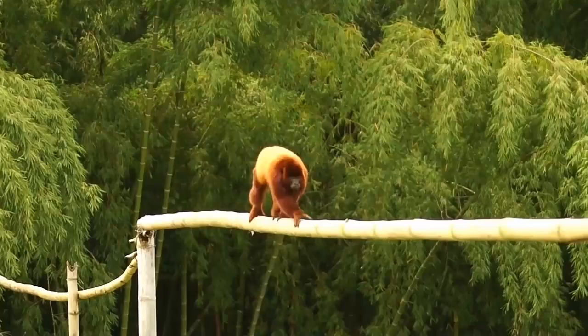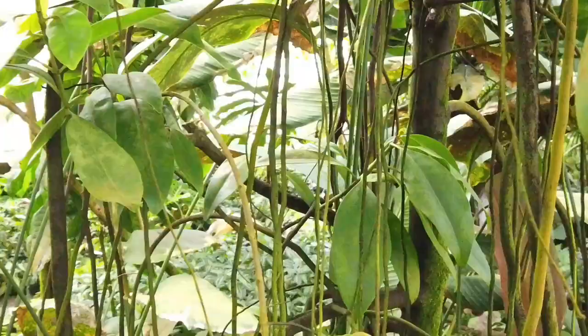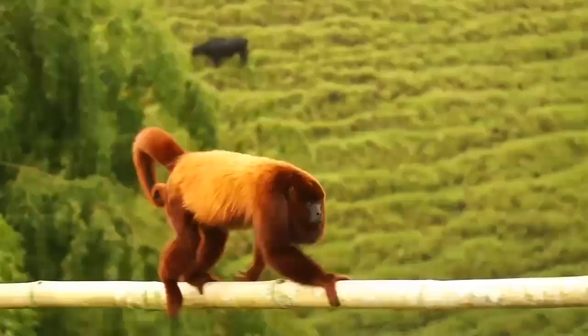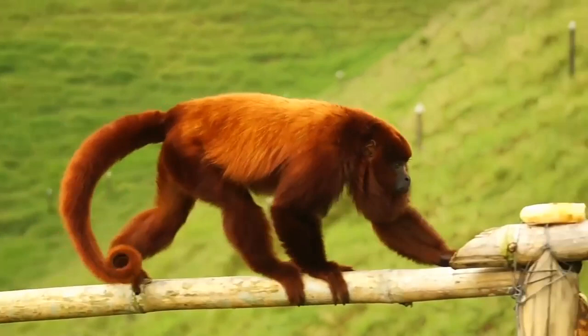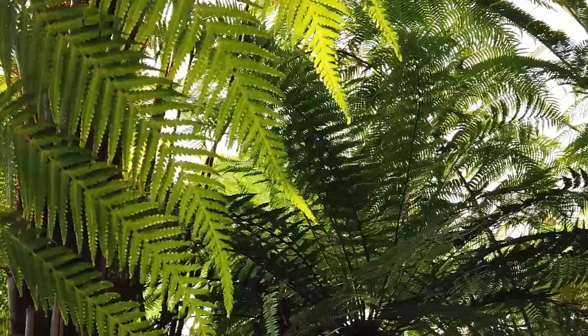The howler monkey is an American monkey known for its roaring cry. This howl is heard for up to three miles. Living in central and south America, these monkeys reach lengths of 16 to 28 inches, their tails another 20 to 30 inches. The species as a whole is not endangered at this time, but they live under constant threat of lost habitat and human poaching.